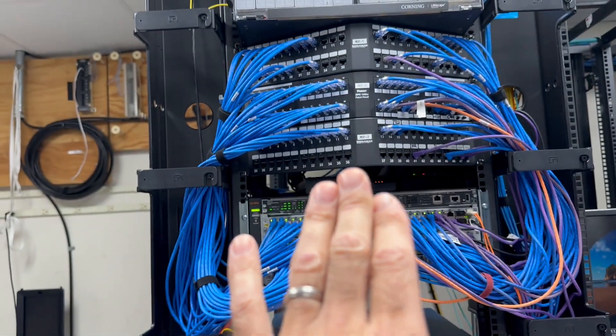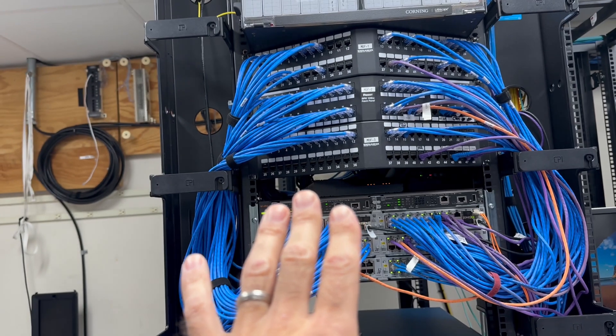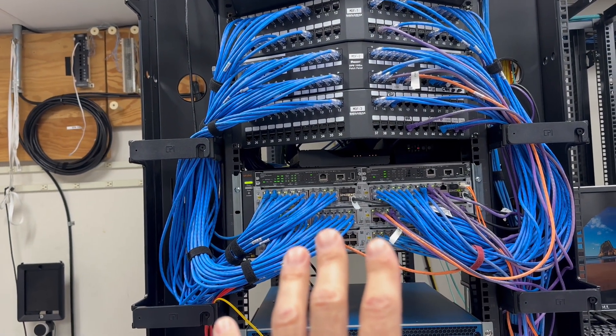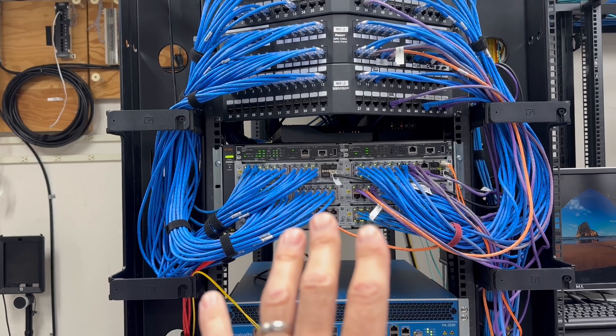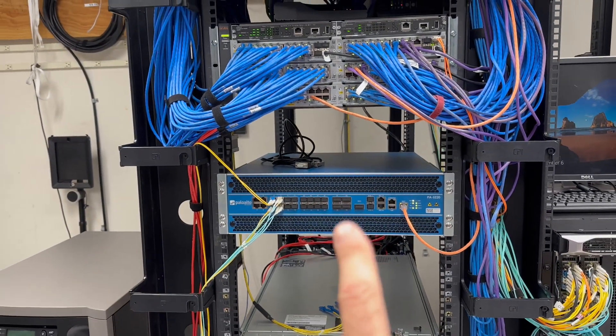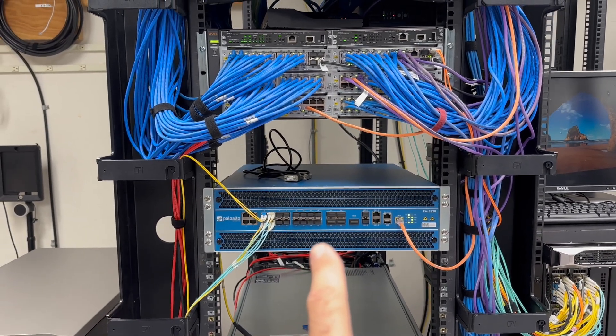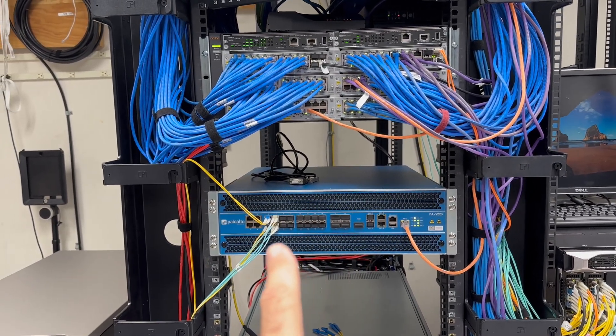If you look up here, these are all our network patches that come back to this room. This is one of our main switches — we use all HP equipment. Down here we have our Palo Alto firewall, a very high-end firewall.